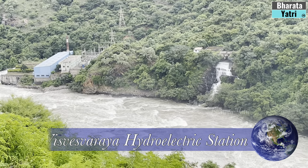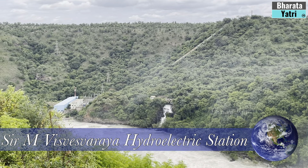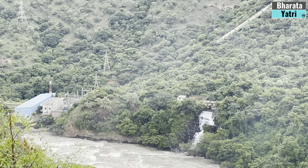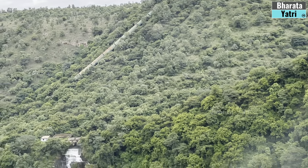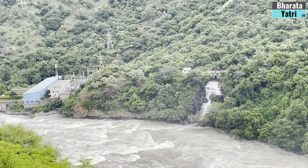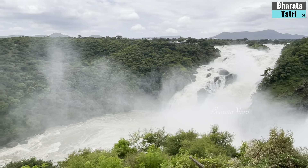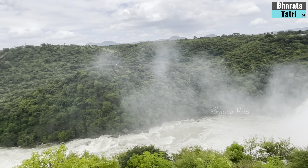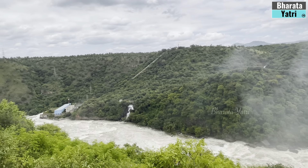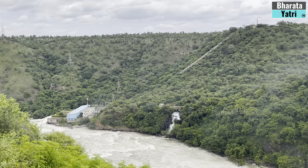The Shivanasamudra Hydro Electric Plant, which is India's first hydroelectric power station, is located at the waterfall and is still functioning. This station was commissioned by the Diwan of Mysore. The power generated here was initially used in the Kolar gold fields.